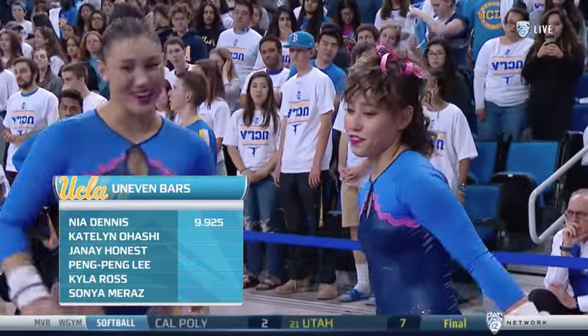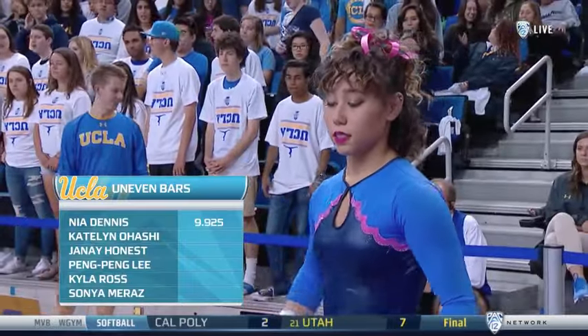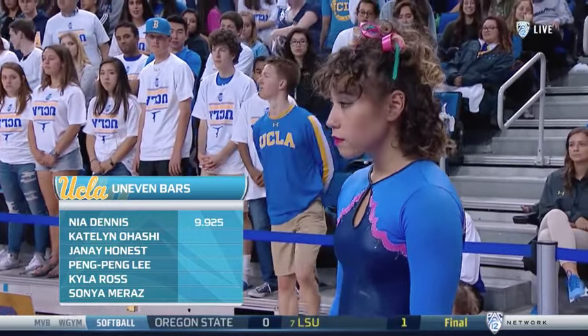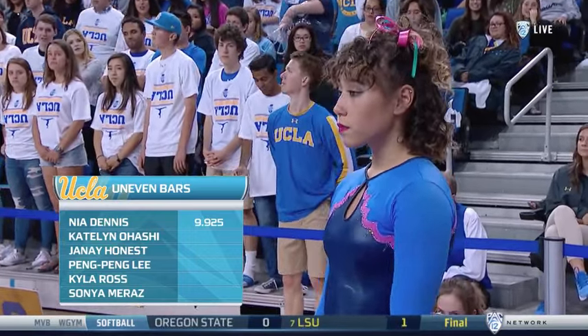That's a wonderful adjective. She is absolutely an elegant gymnast, and she's gone 9-9 on the vault. We'll see what that number brings. Nia Dennis after a 9-9-5 on vault, 9-9-2-5 on bars.